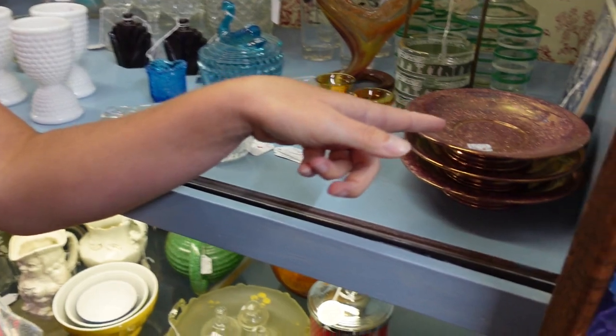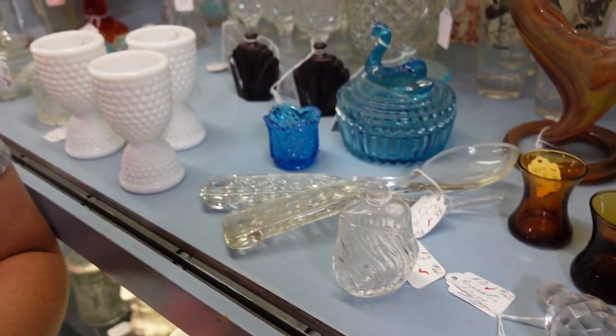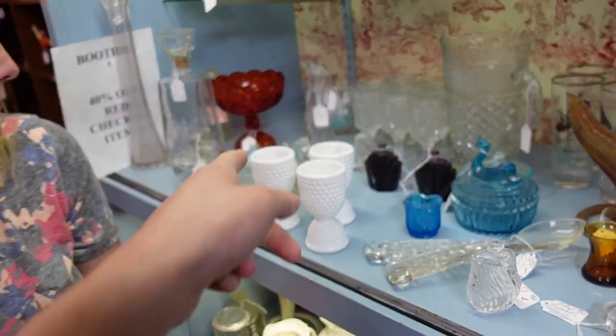I don't see any check on some of these. What do you think of this for $5? What do you think of that Amberina for $10?